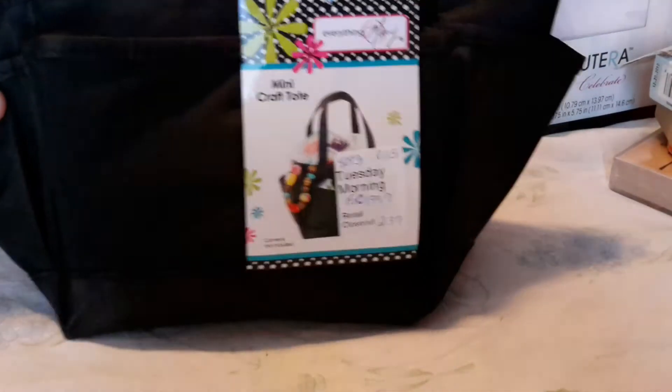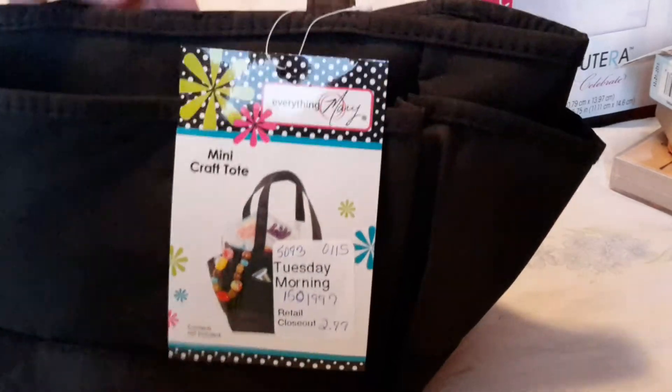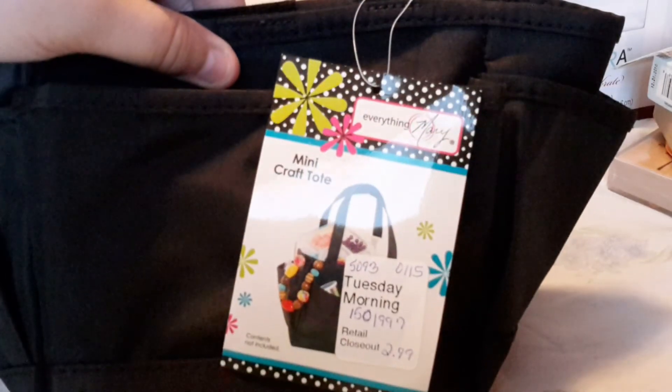And then the last thing I got was this mini craft tote. It just has little pockets all the way around it, and then of course opens up here. It's got a zippered pocket on one end of it. Tuesday Morning had it for $2.99.